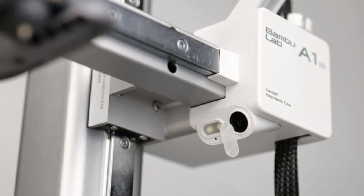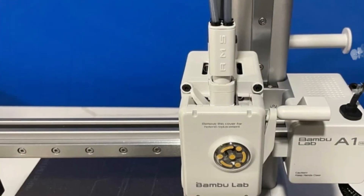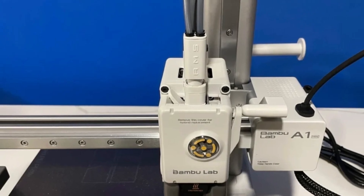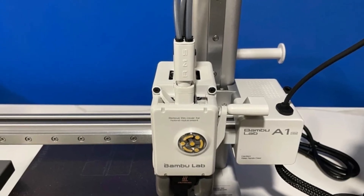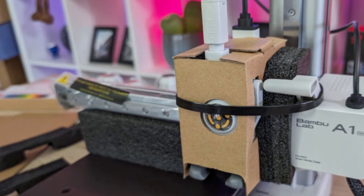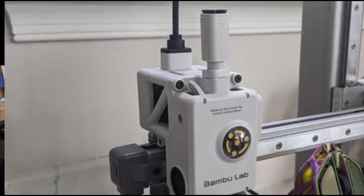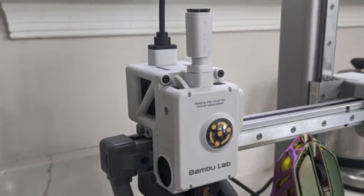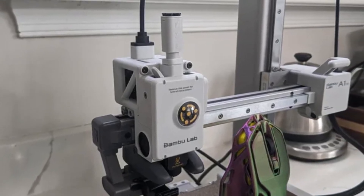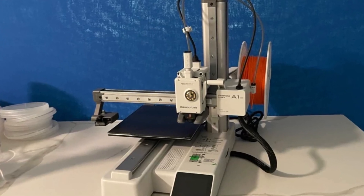The printer's dual extrusion capability allows for multicolor printing, giving your projects a vibrant and professional finish. Despite its small size, the build volume of 200x200x200mm is impressive, accommodating a wide variety of designs. The inclusion of Bambu Lab's filament management system ensures smooth and tangle-free printing, making it a hassle-free experience. Its intuitive touchscreen interface and seamless Wi-Fi connectivity make it a breeze to operate.